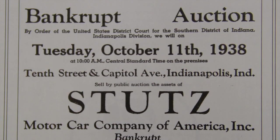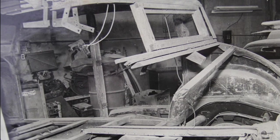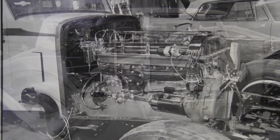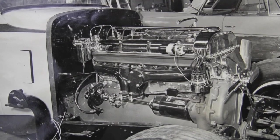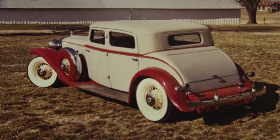After the collapse of the Stutz Company in 1938, this Monte Carlo found its way to California, where it was discovered in 1952 by Classic Car Club member William Abbott. Recognizing the rarity of this automobile, Mr. Abbott commissioned a full restoration of this Stutz, eventually donating it to the Classic Car Club of America Museum in 1992.